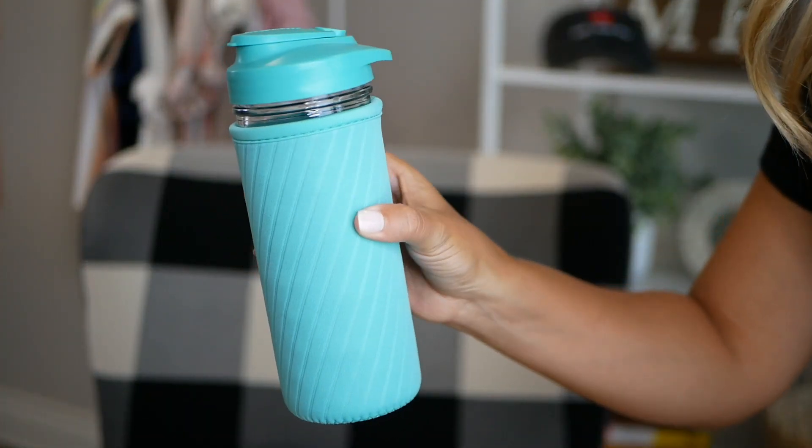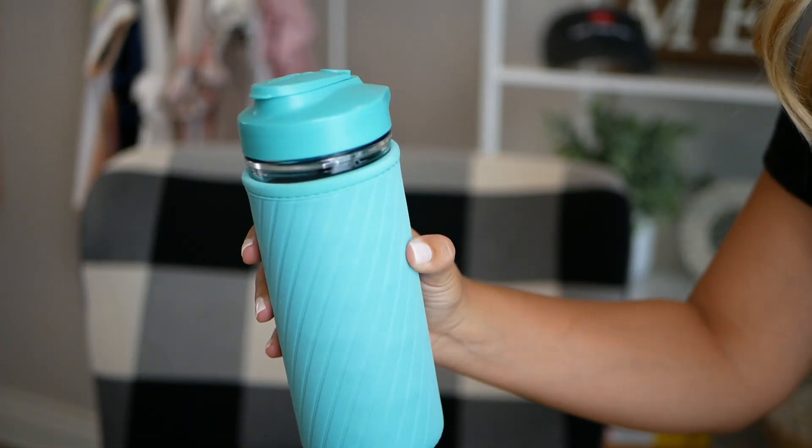Next up is this glass water bottle. It comes with a neoprene sleeve to keep your water nice and cold, and it's actually like a mason jar shape. It holds 500 milliliters of water and the top is just a little pop-off spout. If you're wanting to be more eco-friendly and sustainable and get rid of plastic, glass is a great way to go. This glass water bottle retails for $35.